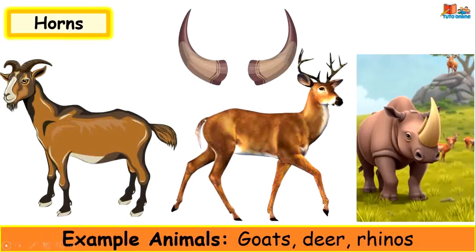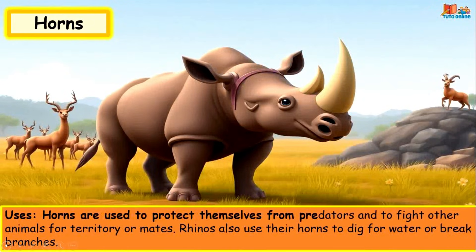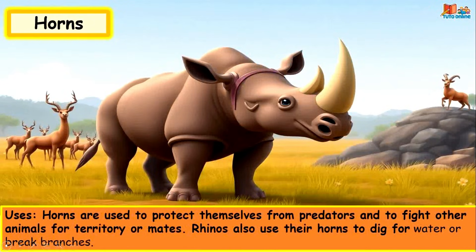Horns. Example animals: goats, deer and rhinos. Horns are used to protect themselves from predators and to fight other animals for territory or mates. Rhinos also use their horns to dig for water or break branches.